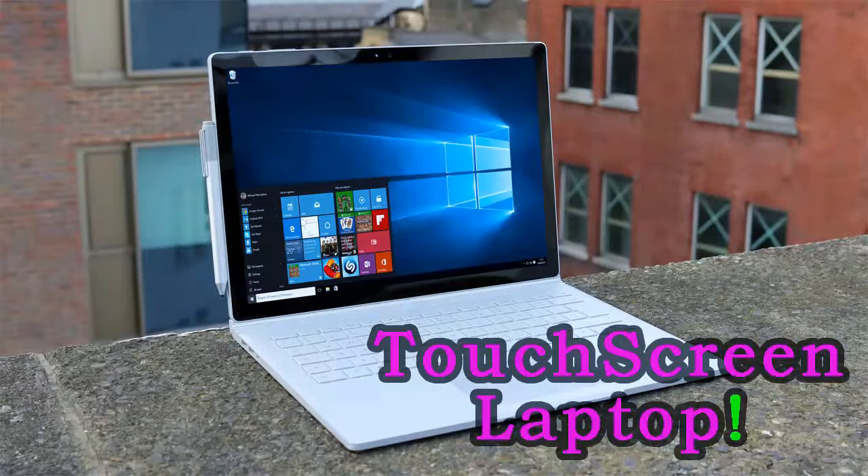Hello everyone and welcome to our new video where today we are going to check out the top 5 best touchscreen laptops in the market in 2018. I made this list based on my personal opinion and I tried to list them based on their price, quality, durability, and more. If you want to see the price and find out more information about these laptops, you can check out the links down in the description and the comment section below.